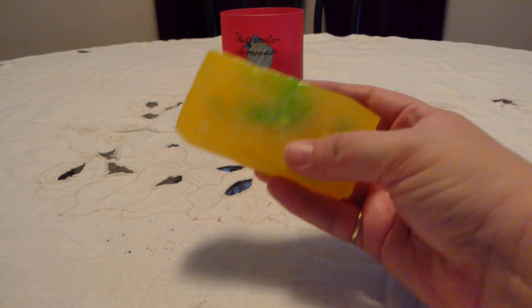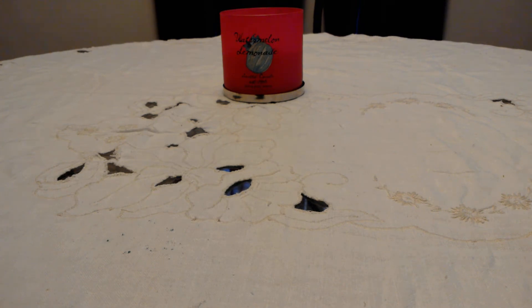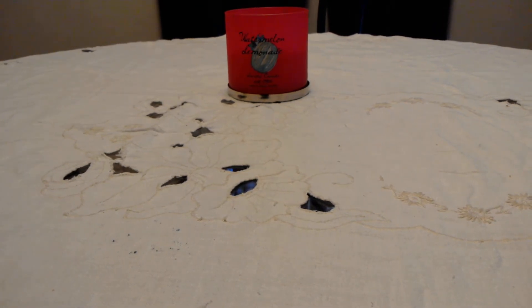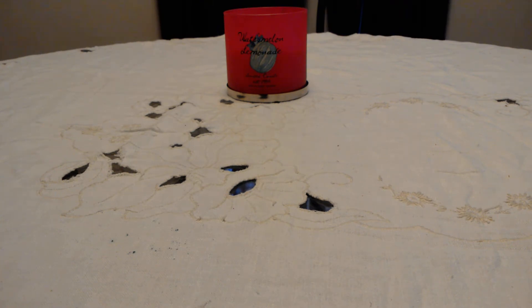Then there's the Christmas Citrus soap — just a yellow soap with a little bit of green. This one is super citrusy and I really really like it. Oh, it smells like lemon lime — exactly like lemon lime soda! It smells like Sprite. I love this one a lot.